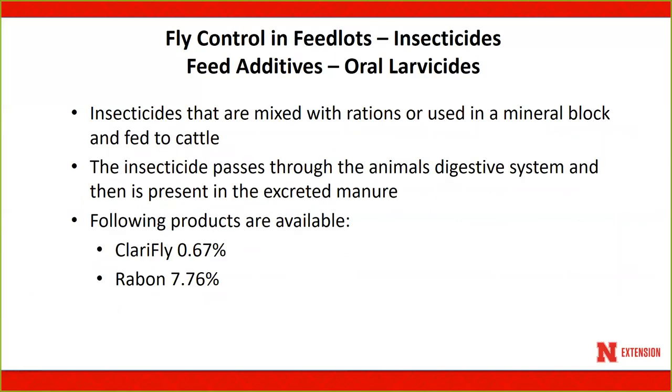There are a number of feed additives or oral larvicides which are mixed with rations and ingested by animals. They are passed through the animal into the manure and attack growing larvae in the manure. Two products are available for feedlot situations: Clarifly and Raybon.